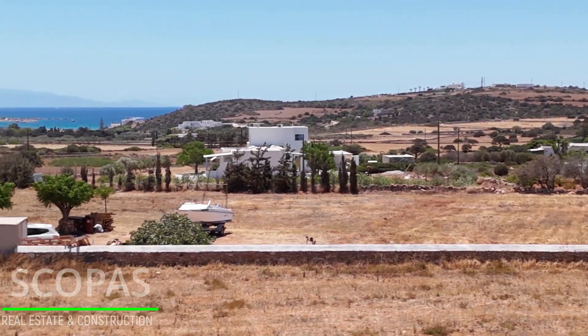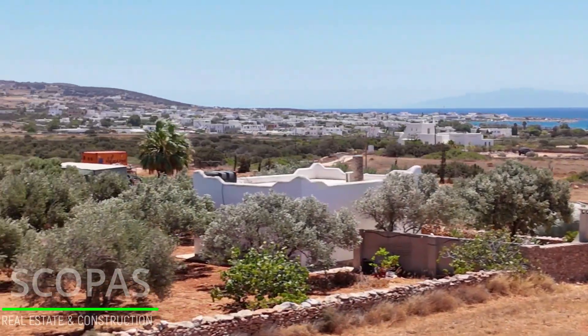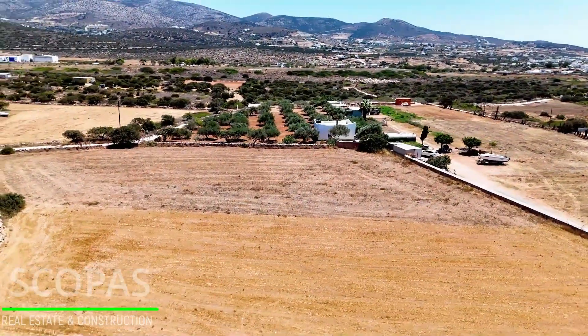Electricity, water, and internet networks are available nearby. Accessible by a dirt road.